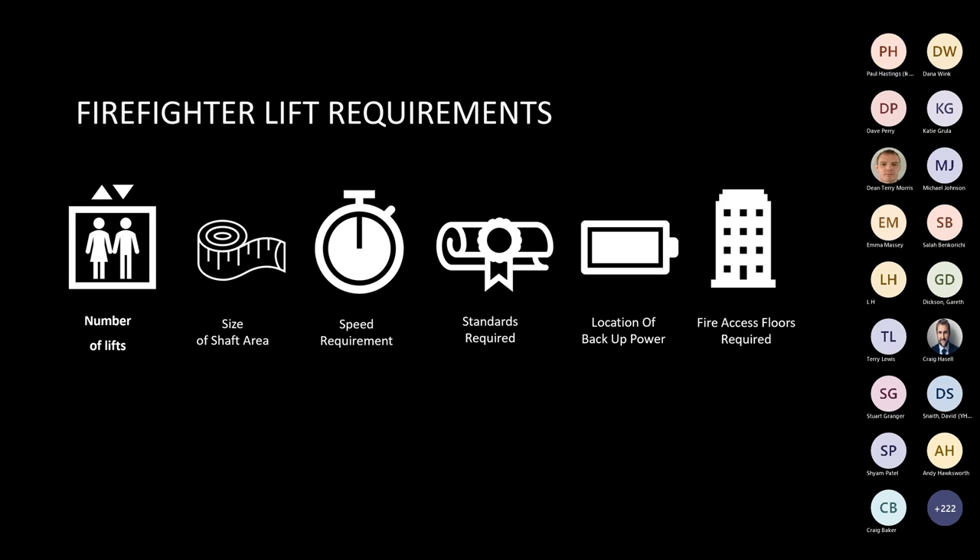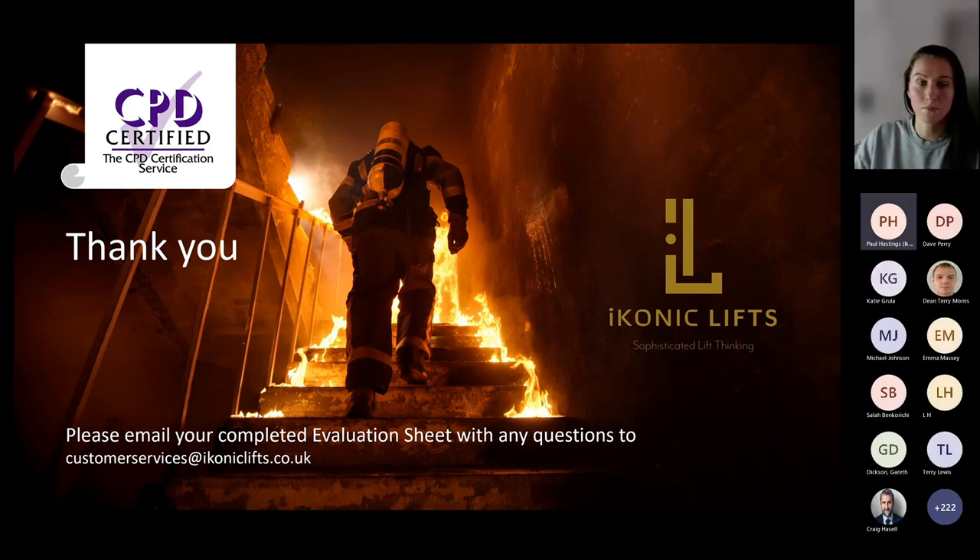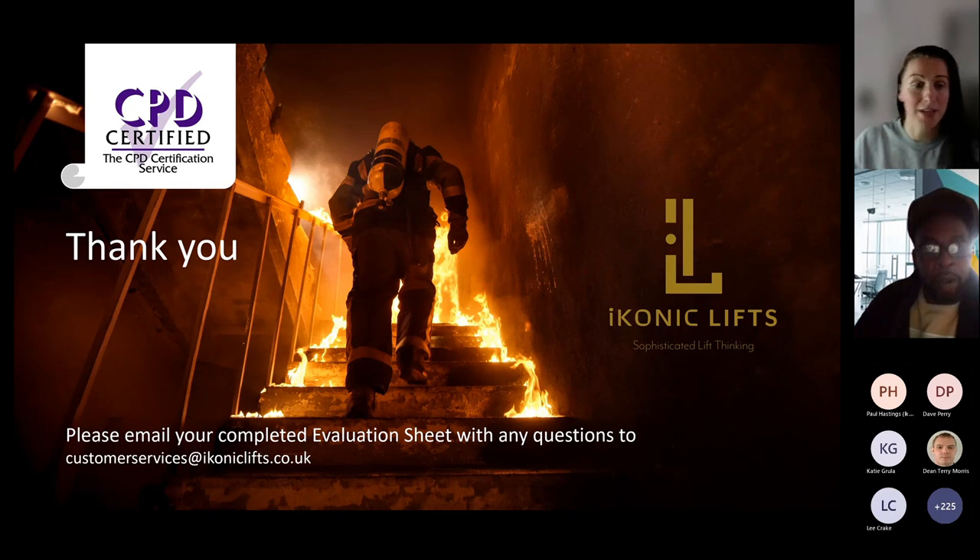That concludes the presentation. Thank you all for listening. There is an email address on screen - please send any questions through and we'll answer as many as we can. If everyone takes down Paul's details, I'll go through some of the questions that have come up in the chat.